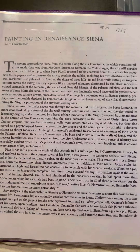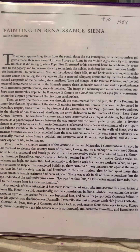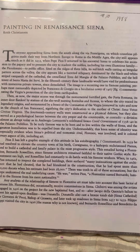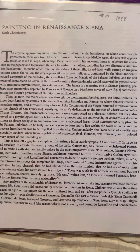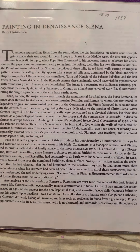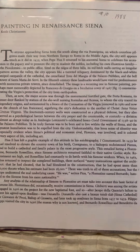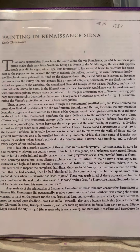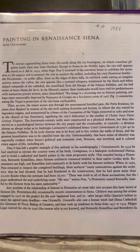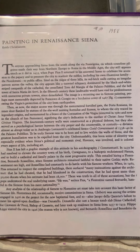Then, as now, the major access was through the monumental fortified gate, the Porta Romana, its inner door flanked by statues of the she-wolf nursing Romulus and Remus, to whom the city traced its legendary origins, and surmounted by a fresco of the coronation of the Virgin, removed in 1980 and now in the Church of San Francesco. The 14th century walls were constructed as a physical defense, but they also served as a psychological barrier between the city proper and the countryside, or contado, a division almost as abrupt today as in Ambrogio Lorenzetti's celebrated fresco of Good Government of 1338 to 1340.